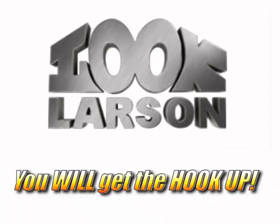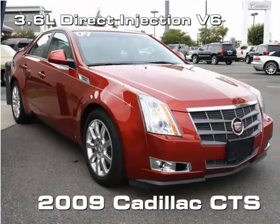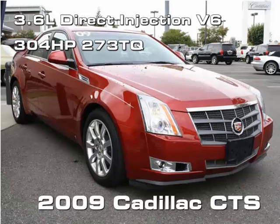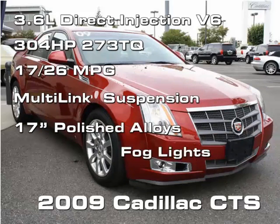Look Larson and you will get the hookup on this 2009 Cadillac CTS. The 3.6 liter direct injection V6 has 304 horsepower and 273 pounds of torque, gets a respectable 26 miles per gallon, multi-link independent suspension, polished aluminum alloys and fog lights.